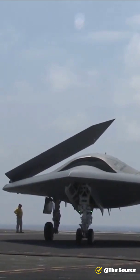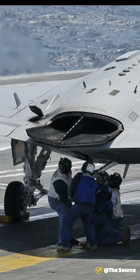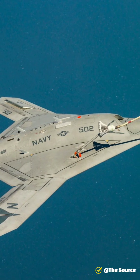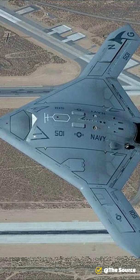The X-47B is a tailless, jet-powered, blended-winged body aircraft capable of semi-autonomous operation and aerial refueling. The tailless unmanned aircraft is 38.2 feet long and has a wingspan of 62.1 feet. The shape of the aircraft is designed for stealth or low observable relevant requirements. The weapons bay can carry 4,500 pounds of weapons.